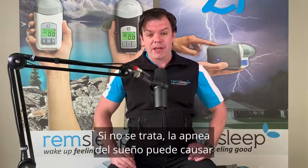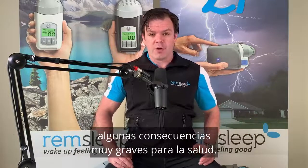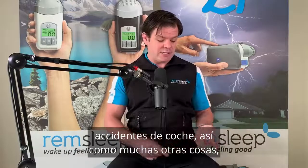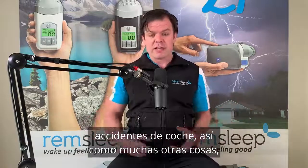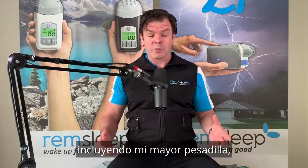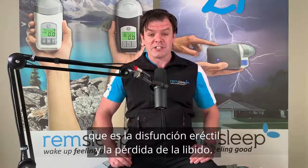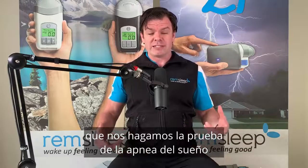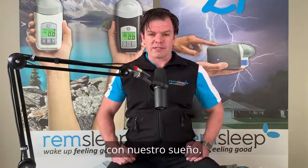Left untreated, sleep apnea can cause some pretty severe health consequences. These include stroke, heart disease, heart attacks, high blood pressure, diabetes, depression, car accidents, as well as a list of other things including erectile dysfunction and loss of libido. So it's very important that we do get tested for sleep apnea if we think there might be something going on with our sleep.